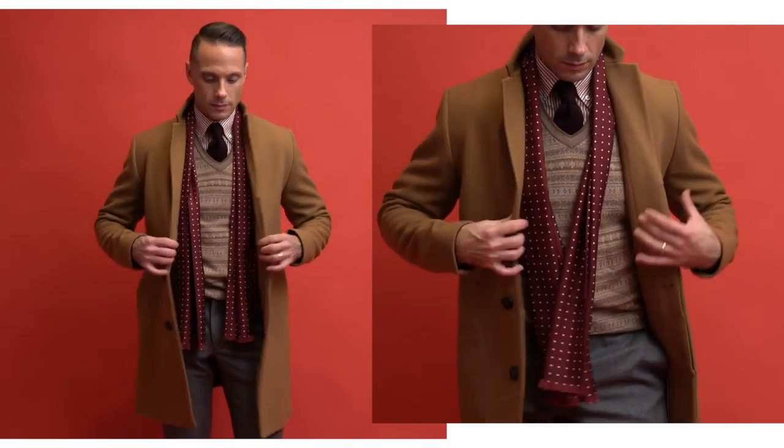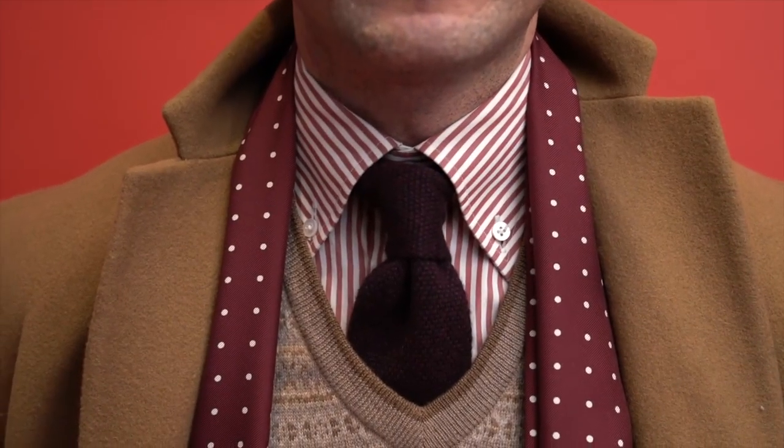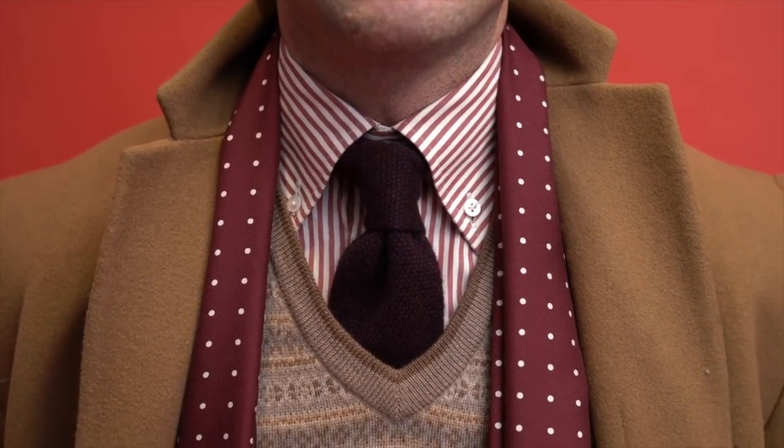I'm not being a total Grinch, as I have some deep burgundies in the stripes of my shirt, the cashmere knit tie, and silk scarf. Again, this is a great outfit if you are going out to dinner with family or on a date with someone special.